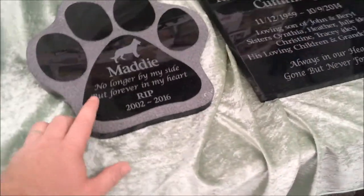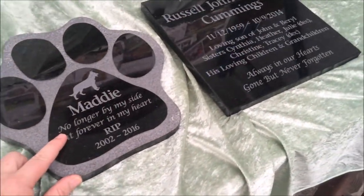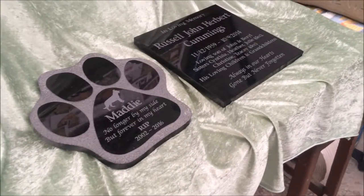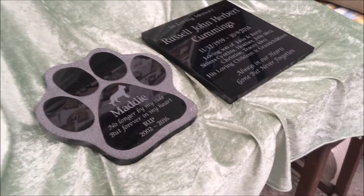This plaque here — the pet paw print — you can see there are some additional lines of text that we've done there as well. So if you're looking for something in addition to what's offered as standard, by all means just get in touch, shoot us an email or ring us and we'll be happy to quote you those requirements. Thanks guys, talk soon.